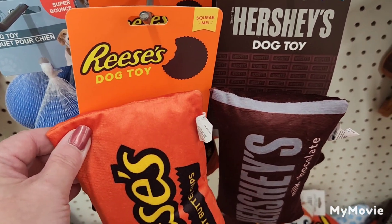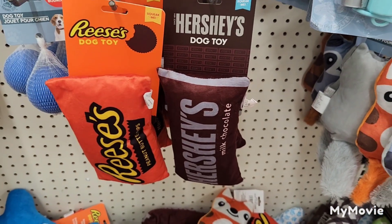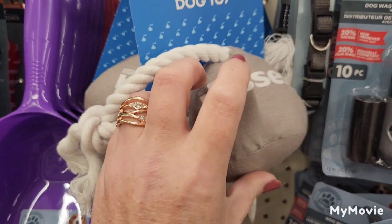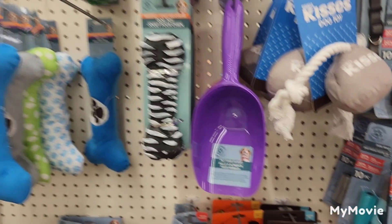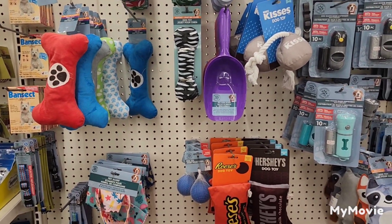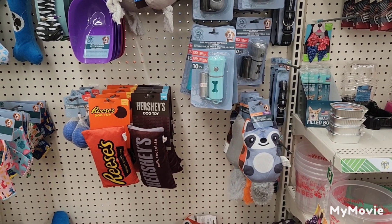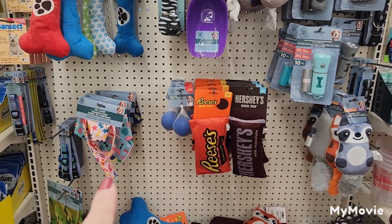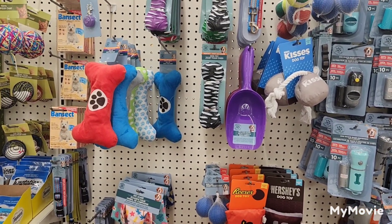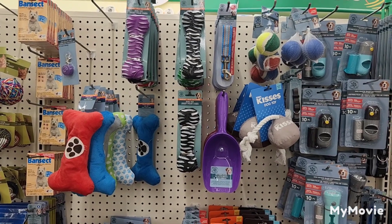In the dog section, they've brought back the Reese's Dog Toy, the Hershey's Dog Toy, and the Hershey's Kisses Dog Toy — these are great dog toys. They also have a pet flashlight with to-go poop bags, Greenbrier squeaky toys, bandanas for the neck, dog collars, flea and tick medicine, and light-up attachments for the collar.